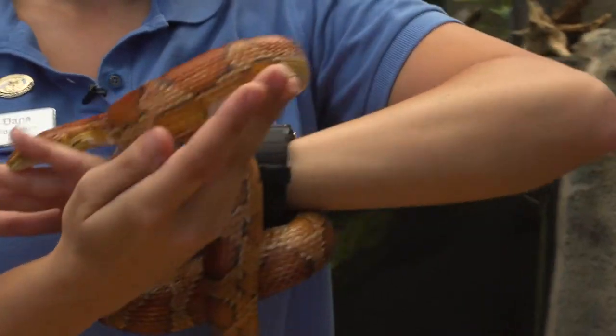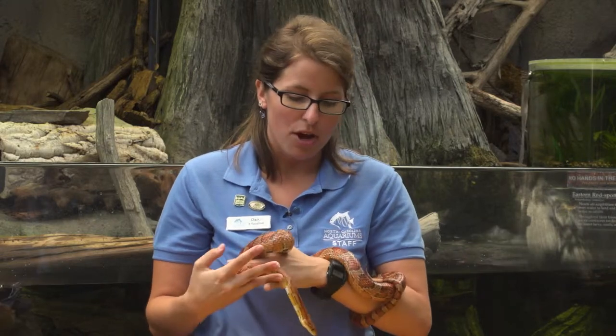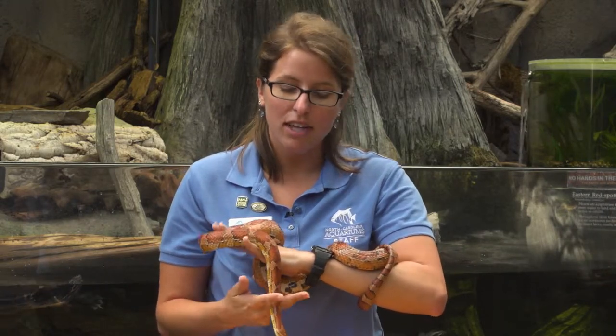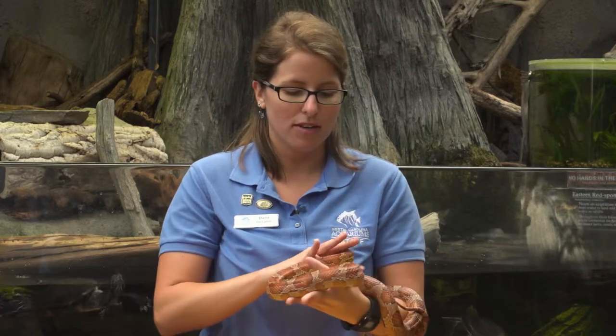Most of our snakes are very important to our ecosystem and we don't want to get rid of them because they play a vital role in pest control — that balance of prey versus predator. So we ask you to give them some space if you see them around your habitat. Thanks for watching, and we hope you join us at the NC Aquarium on Roanoke Island to learn more about the different species of snakes we have here.